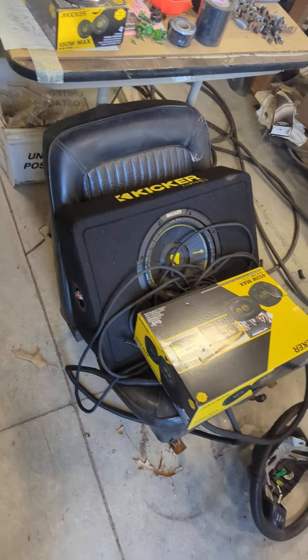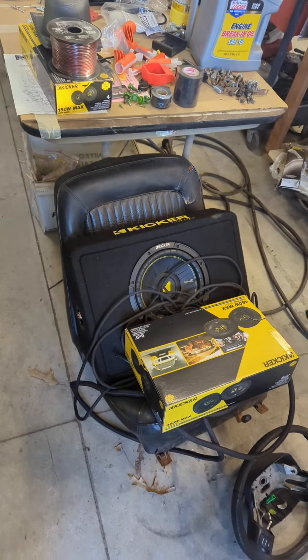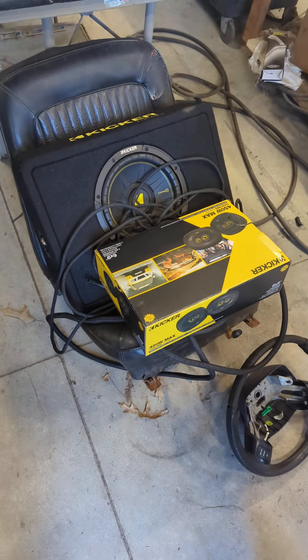Everything's sound deadened. I haven't decided which seats I'm going to use, but I might be refurbishing these Mustang bucket seats and maybe changing their profile a little bit. Haven't decided yet.